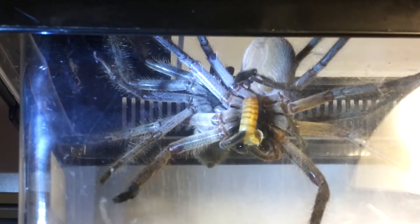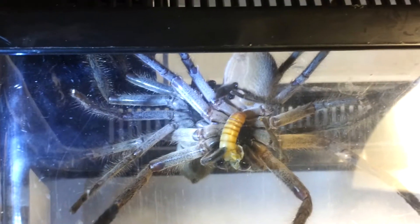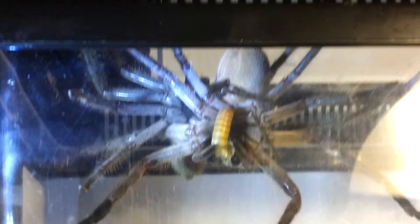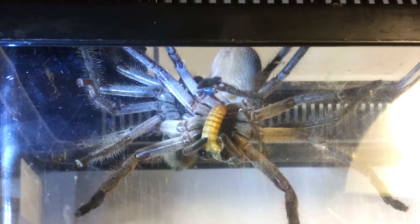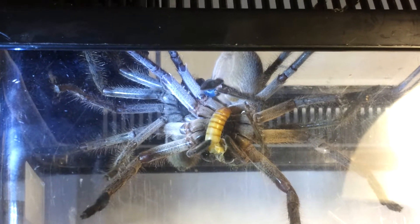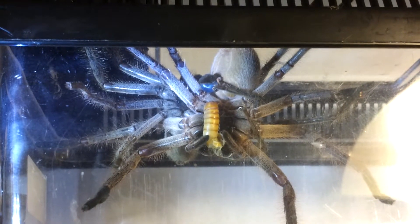Okay, welcome back. Bugman Student Fallenberg here from Insectus. Henry's still going. Now this has been going for quite a while. We're probably in real time coming up to around 20, 23 minutes — something like that. This process has been going on.